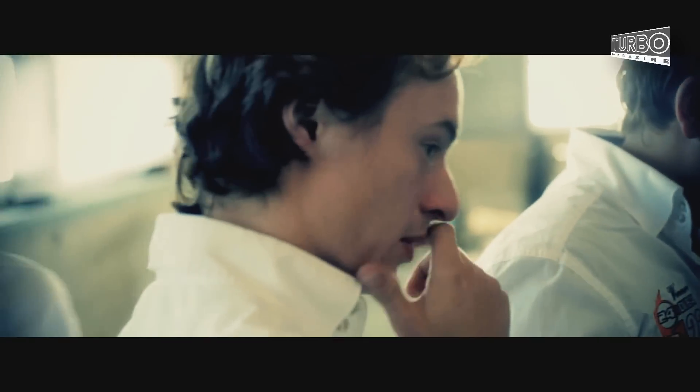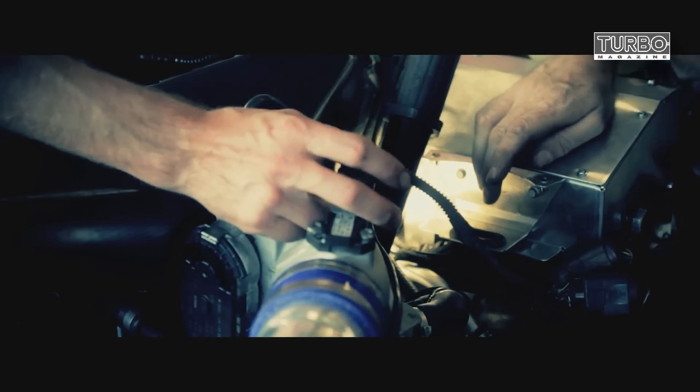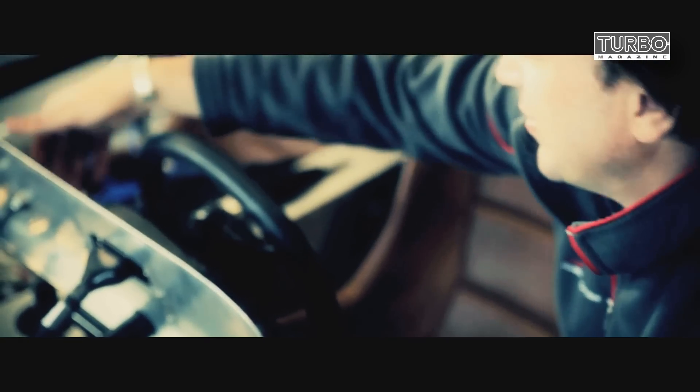He won't start — well, he will start eventually. They are checking the whole system, they are checking every sensor. I am very confident that we will soon hear the engine running.